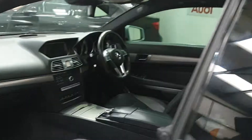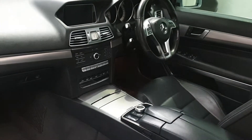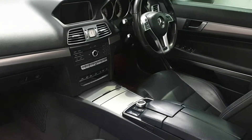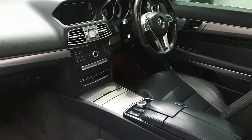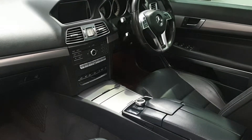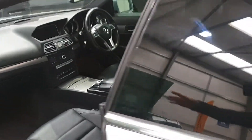DAB radio, digital climate control, electric seats, electric lumbar support, cruise control, satellite navigation, Bluetooth, multifunction steering wheel, power folding mirrors — it's got everything. Really lovely looking car.